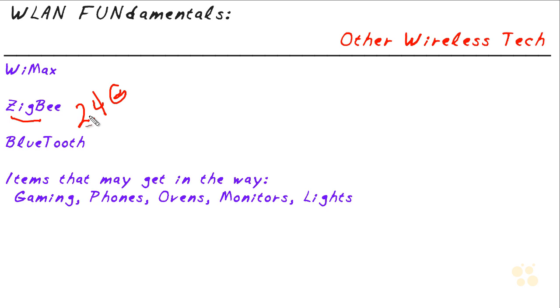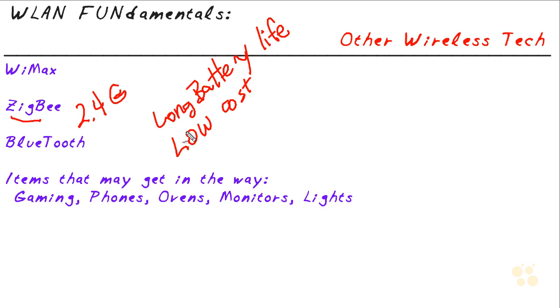An example application of a Zigbee network would be building an intelligent house — automating all the meters for gas, water, and power. Zigbee would be a perfect fit for that. It's designed to support long battery life, the components are meant to be very low cost, and it has low data rates since communicating with devices like that doesn't take a lot of data — we're talking somewhere between 50 and 200 kilobits per second.